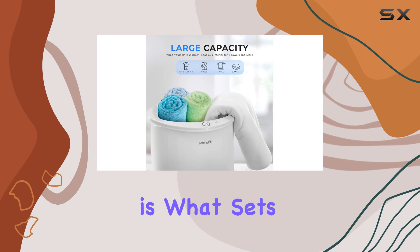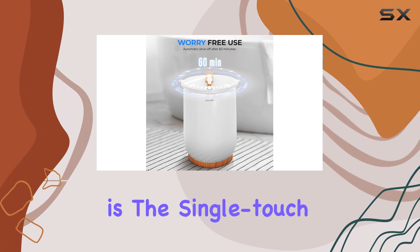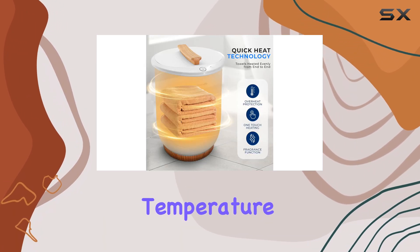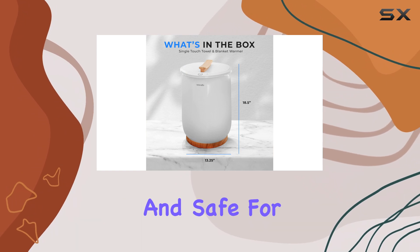This versatility is what sets it apart from many other towel warmers on the market. One of the standout features is the single-touch control — it heats up quickly, reaching your desired temperature in just a few minutes. It also has an automatic shutoff feature that kicks in after 60 minutes, making it convenient and safe.